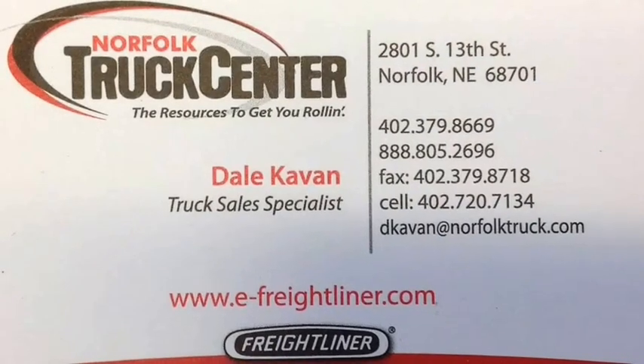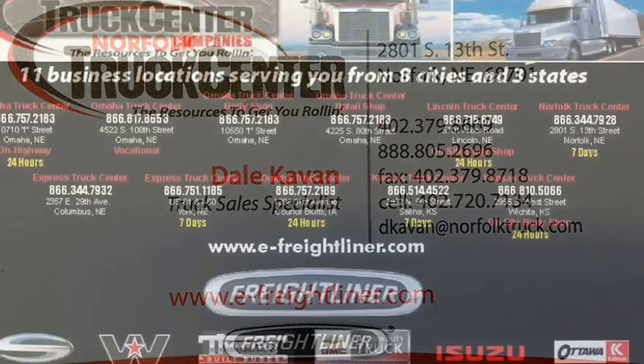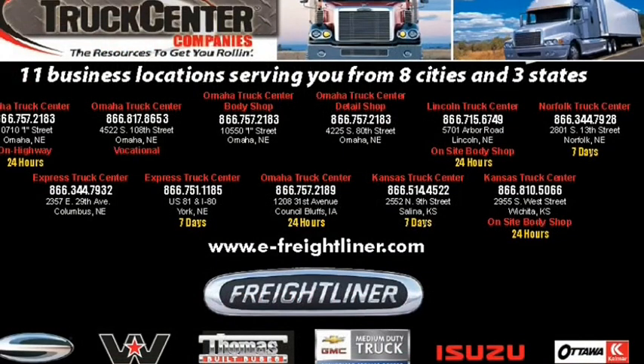For more information, contact me, Dale Kavan, or any of our other truck sales representatives. And don't forget to check out our website for the rest of our inventory at www.e-freightliner.com.